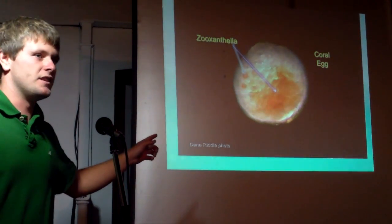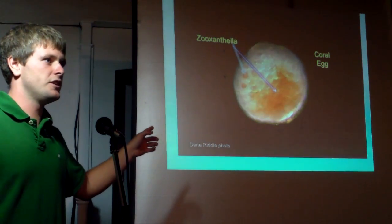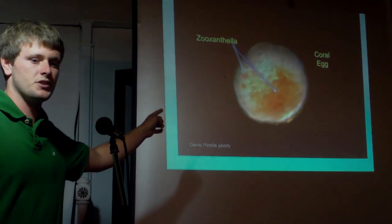This microscopic photo shows that the relationship between zooxanthellae and coral starts very early — this is a coral egg that already has the algae in its tissue.